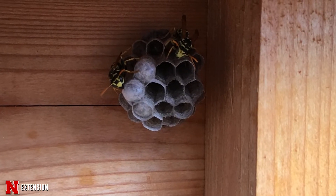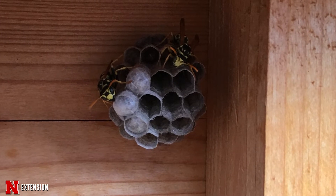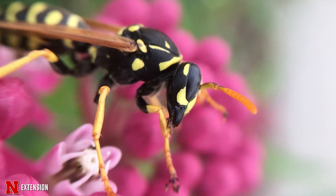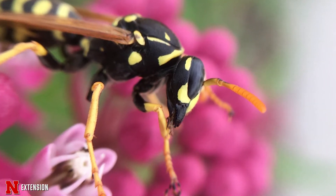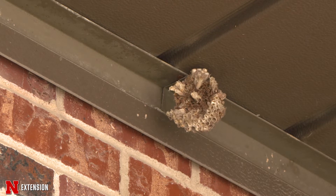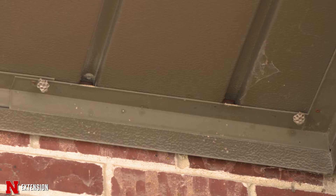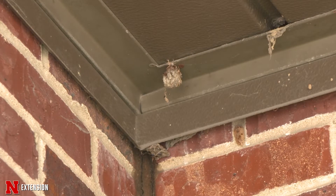Paper wasps are active April to October, but in April the overwintering females that are fertilized are looking for a place to nest. You may see them flying around, and that's the time to hit them with a fly swatter so they don't build nests there. Though they don't reuse old nests, you want to keep an eye on those locations where you've had nests previously, because it's all about location — if they feel safe there, a new wasp will end up building a nest in that same location the following year.